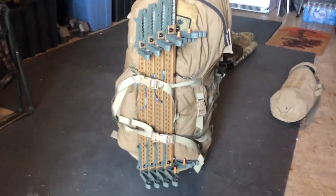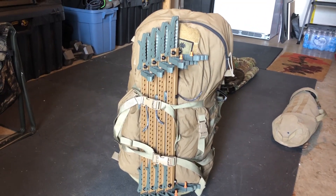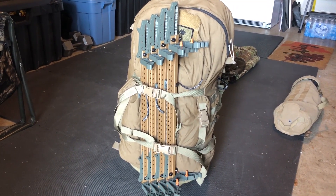First hunt with my tethered Skeletor climbing sticks. Last hunt of the season for me.